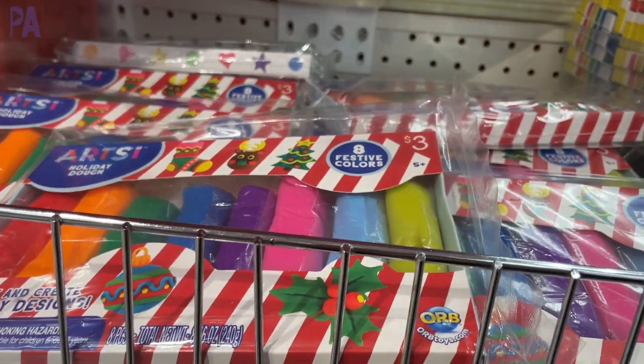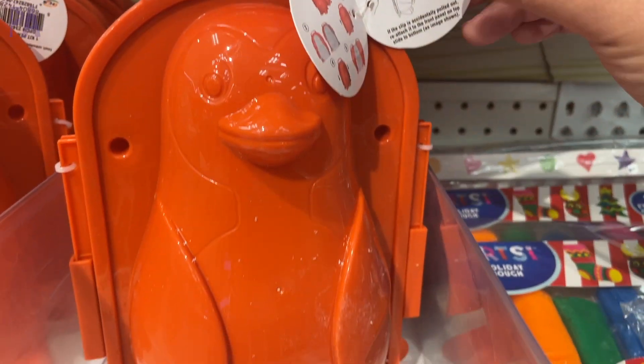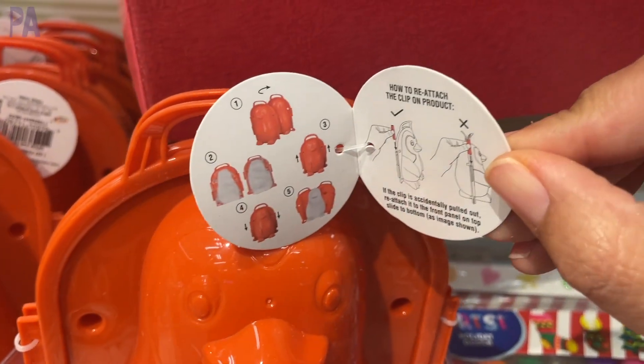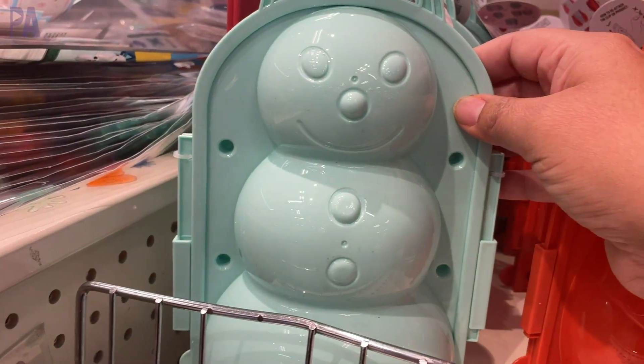How fun is this? If you live in a snow area, these are to make snowballs. We have a little penguin — he's so cute — and right next to him is a little snowman. I also saw one that just makes snowballs on Instagram, so there are a couple of different styles out there.